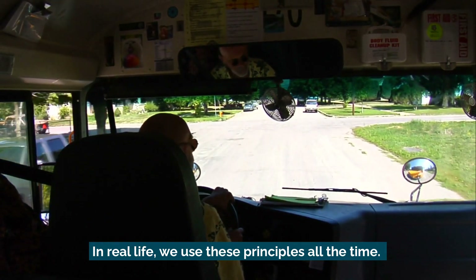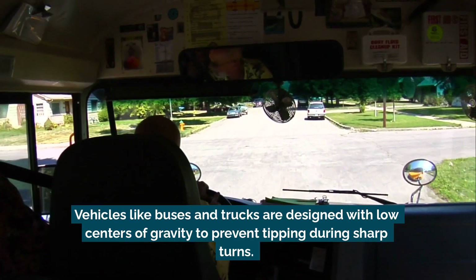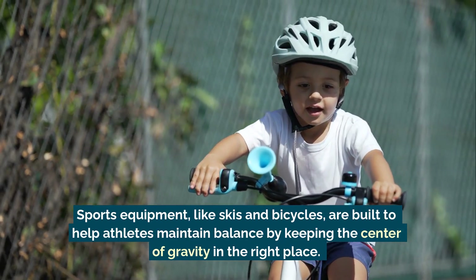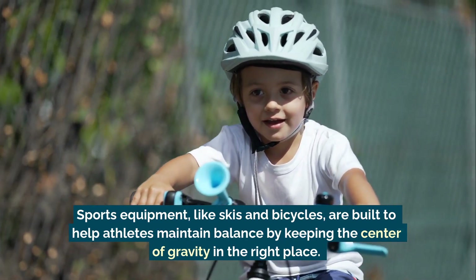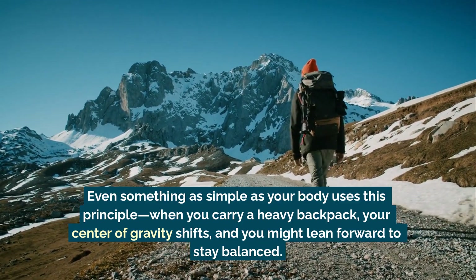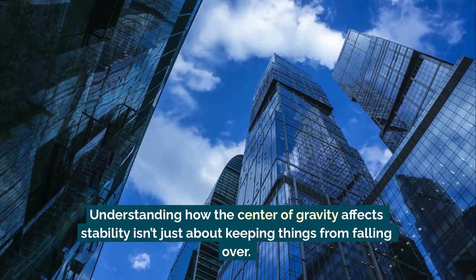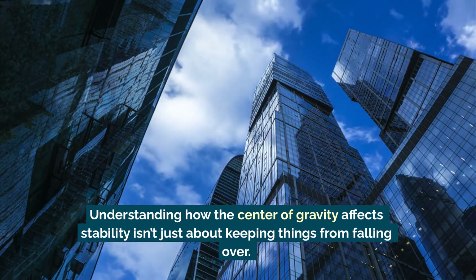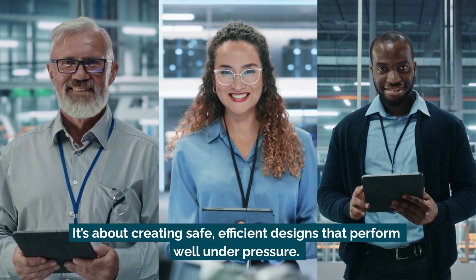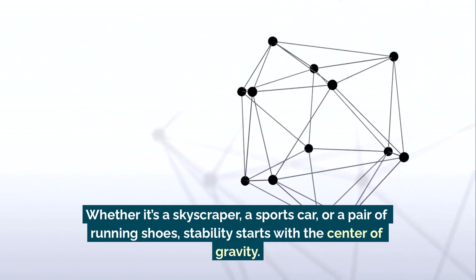In real life, we use these principles all the time. Vehicles like buses and trucks are designed with low centers of gravity to prevent tipping during sharp turns. Even something as simple as your body uses this principle — when you carry a heavy backpack, your center of gravity shifts and you might lean forward to stay balanced. Understanding how the center of gravity affects stability isn't just about keeping things from falling over; it's about creating safe, efficient designs that perform well under pressure. Whether it's a skyscraper, a sports car, or a pair of running shoes, stability starts with the center of gravity.